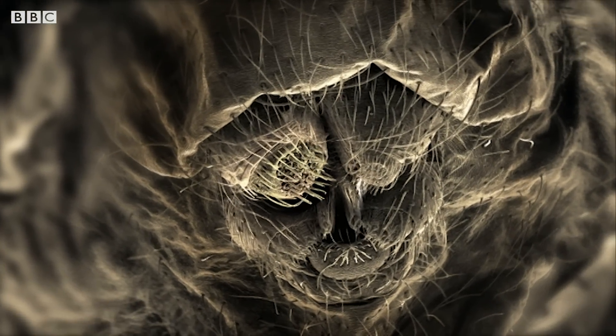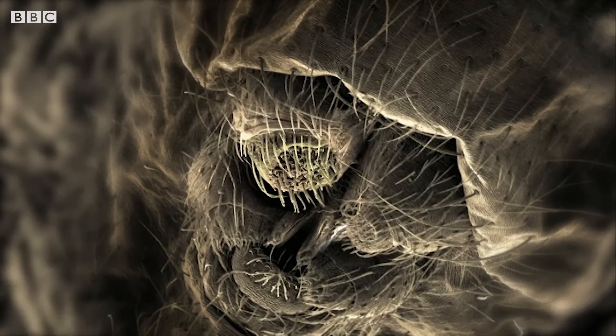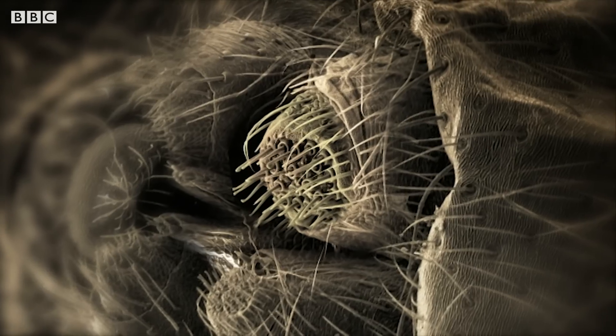This is the actual spider at 12,000 times magnification. Here, on the abdomen, are four organs known as spinnerets.